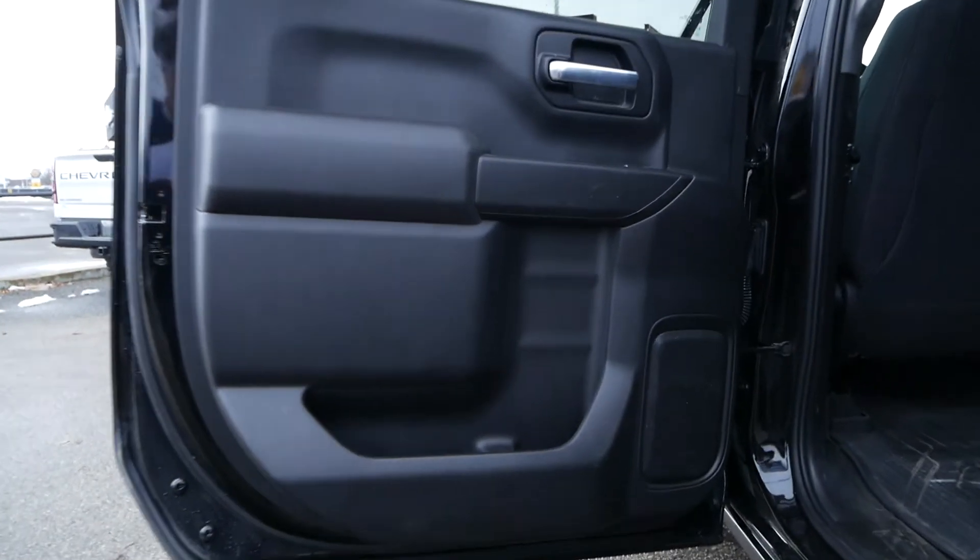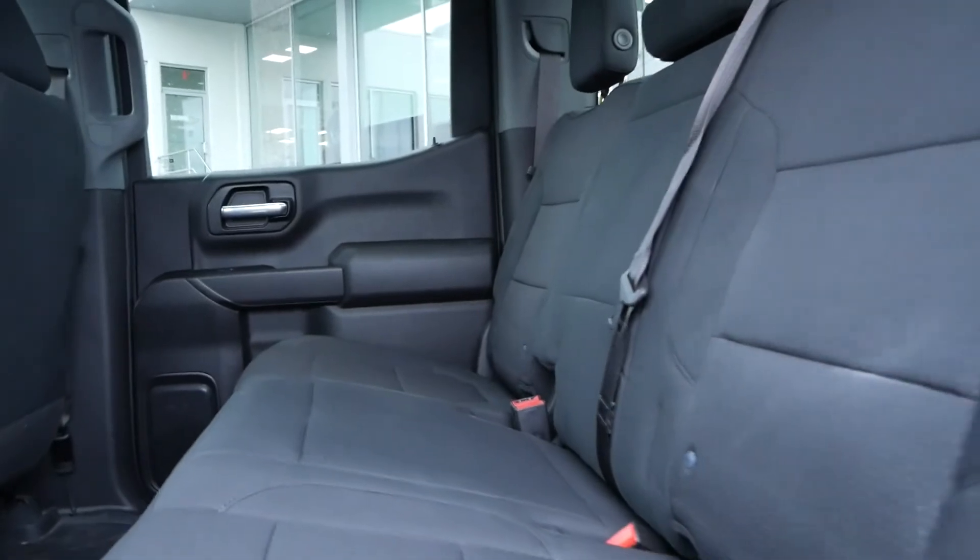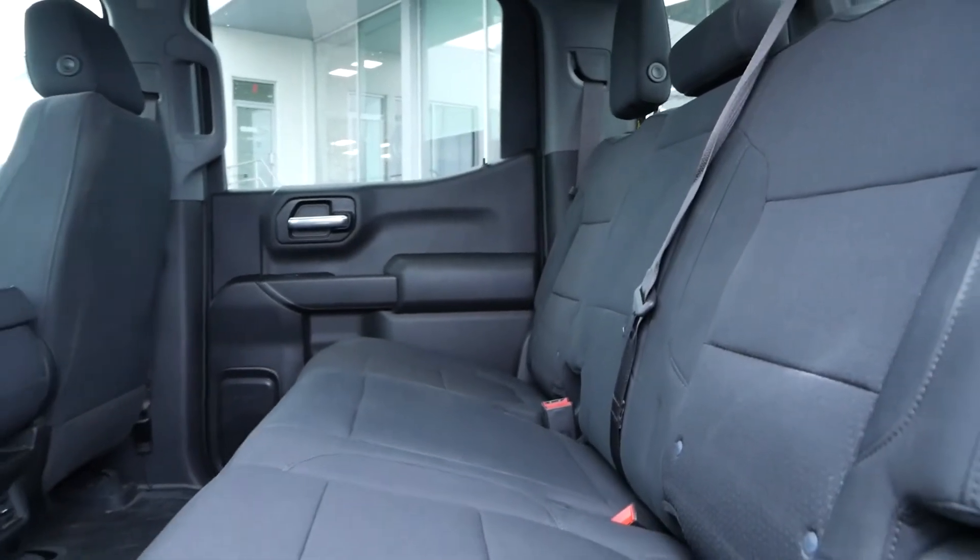For the back of the interior, you have lots of storage in the door panel, handles to help you get in, rear AC, and 60-40 split flip-up rear seats for additional storage.